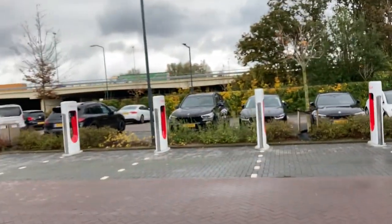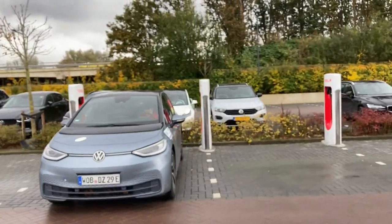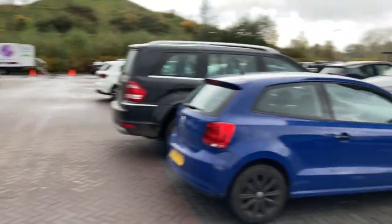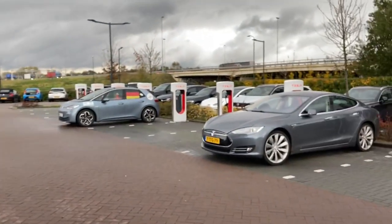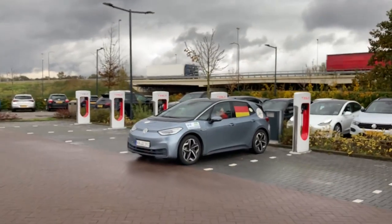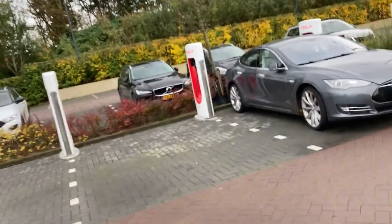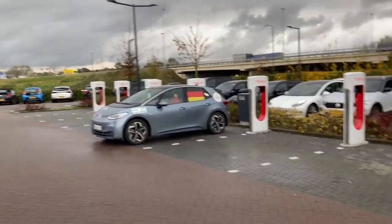Welcome to the Tesla Supercharger here in Tilburg. I decided to do an Instagram livestream, so no HD coverage for you outside of Instagram — apologies for that. I just wanted to show you the situation here at the Tilburg Supercharger. We've seen several Teslas come and go already, and there's even a broken stall — the first stall is broken.